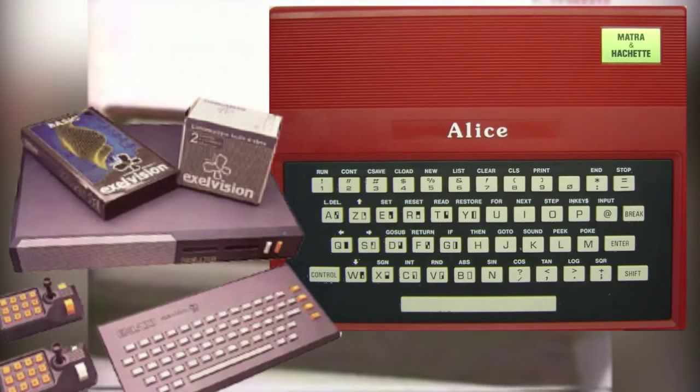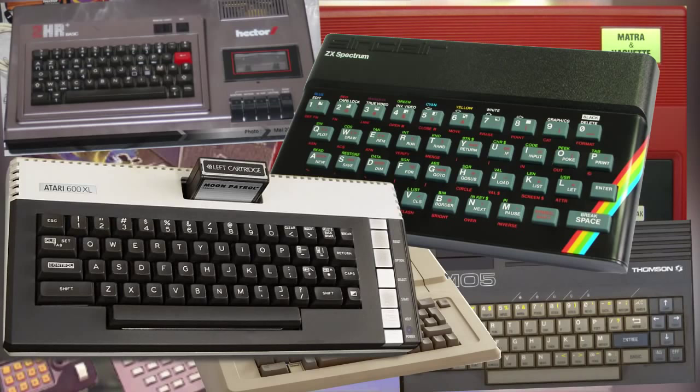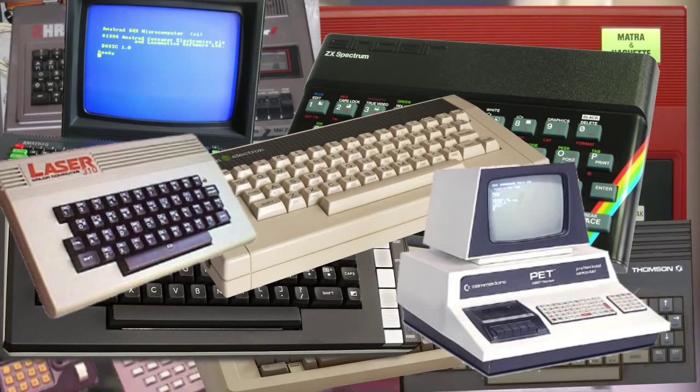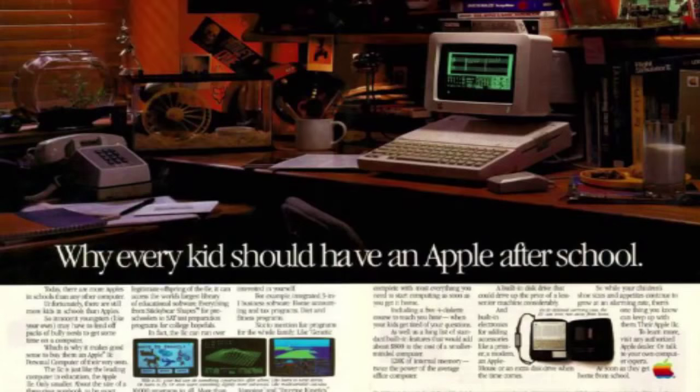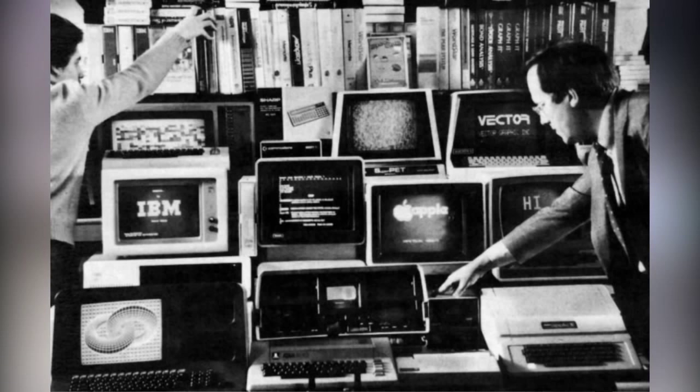Alice, Excel Vision, Hector, Thompson, Apple, Sinclair, Atari, Amstrad, Korn, Commodore, Laser, Aquarius, Dragon, Spectre, Video — all these machines offered nearly the same capabilities: play, manage, learn and create.